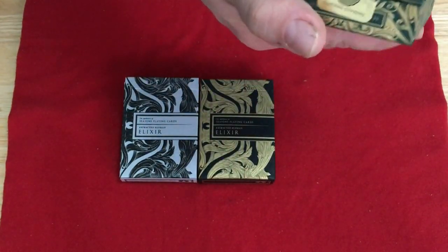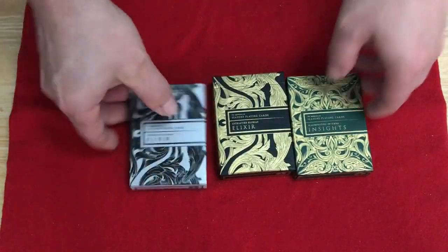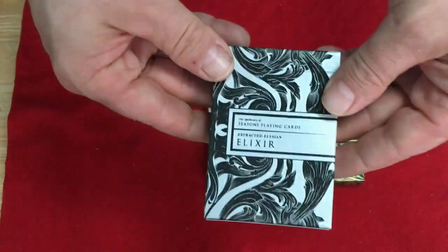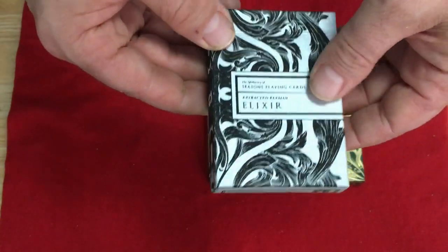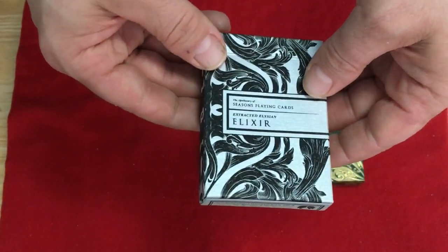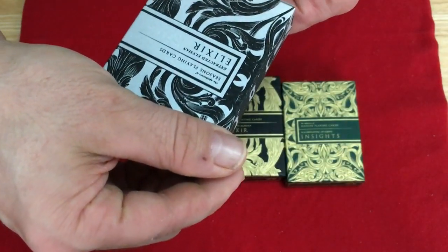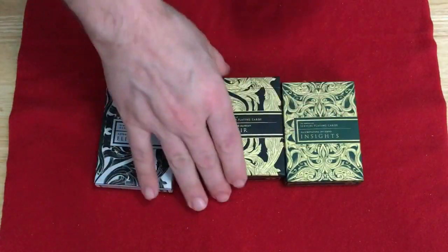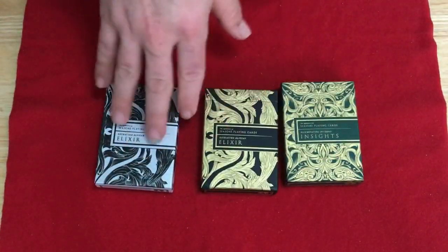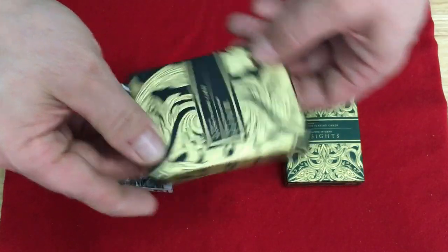They're all pretty limited. This one I'm not sure how many, but this one is number 897 and this one is 594. There were 848 of the gold gilded black tuck with intaglio engravings. Beautiful tuck boxes — this one has an almost holographic look with embossing and the intaglio engraving. It says 'The Apothecary of Season's Playing Cards — Extracted Elysian Elixir.' Beautiful artwork; they're all different as you can see on the tucks. Well, these two are the same, just different foils and colors.